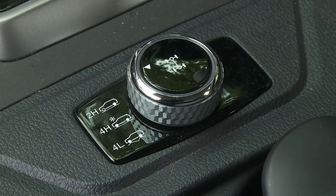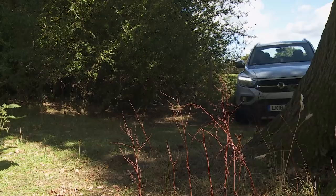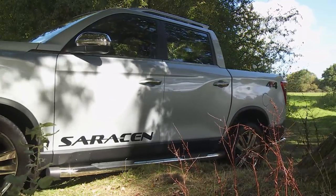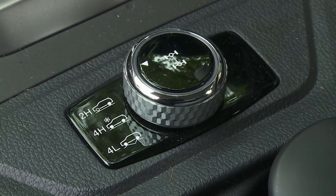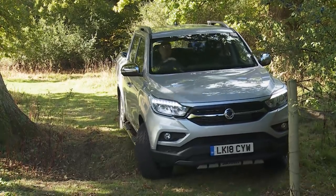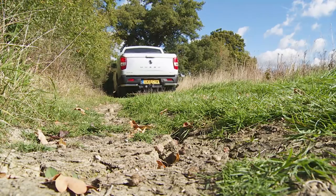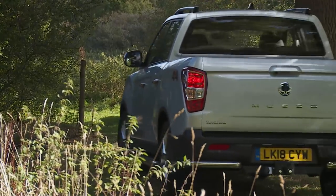Off-road, the Musso uses much the same part-time selectable four-wheel drive system as its predecessor, proven over some of the most demanding terrain in the world. Most of the time you'll be rear-driven in 2HI, but for icy mornings and light off-road use there's a 4HI option, plus a proper low-range gearbox offering 4Low for gnarlier trails. The off-road stats include an approach angle of 22.8 degrees, departure angle of 23.4 degrees, and ramp angle of 20.3 degrees, though there's no mechanical differential lock and the wading depth of 350 mm isn't exceptional. On the plus side, you get decent tyres, hill descent control, and 215 mm of ground clearance.